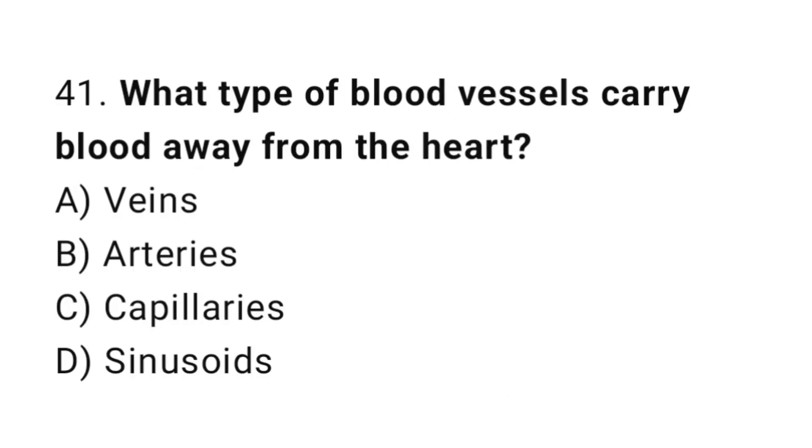Question number 41. What type of blood vessels carry blood away from the heart? The correct answer is B. Arteries.